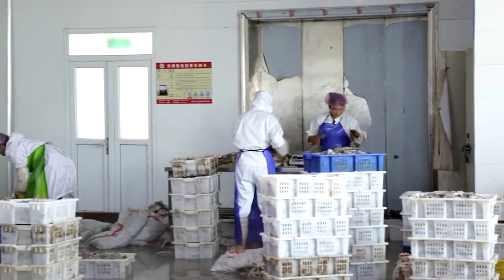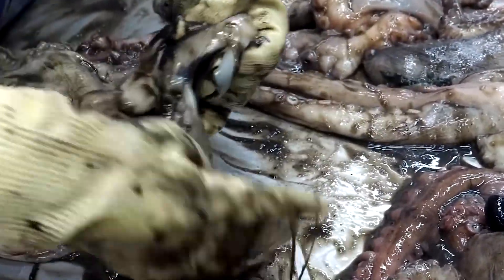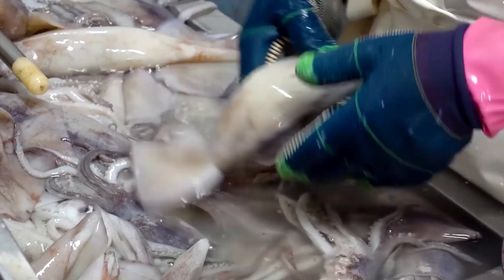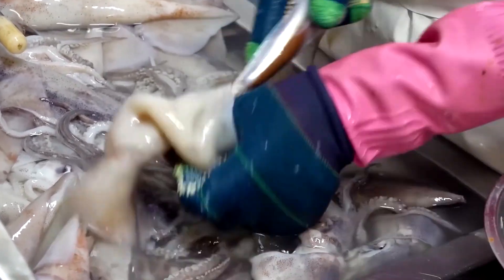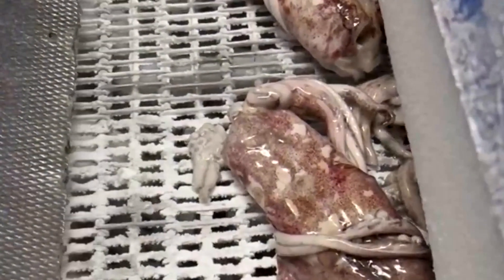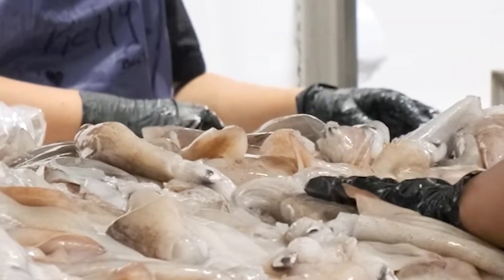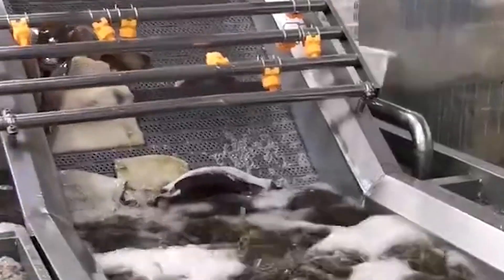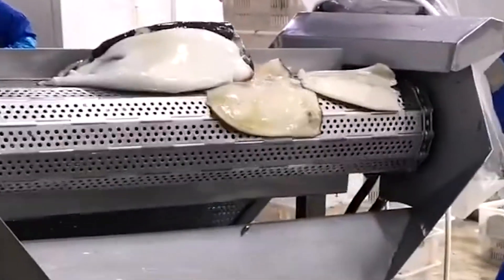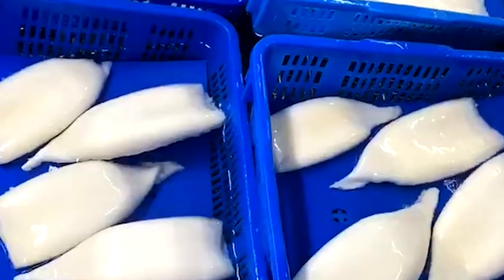Inside the processing facility, the atmosphere shifts from the movement of the harbor to the precision of controlled production. The freshly delivered squid are unloaded from the refrigerated trucks and brought directly into the receiving area, where the first task is a thorough quality check. Workers examine each squid for consistency in size, color, and firmness, ensuring the catch maintains the standards expected for large-scale distribution. From here, the squid enter the initial cleaning line, where skilled workers begin removing the outer skin under a continuous stream of clean water — a process done by hand to avoid damaging the mantle.